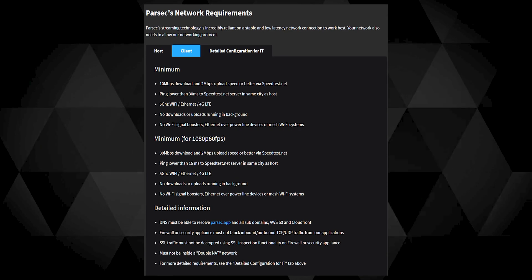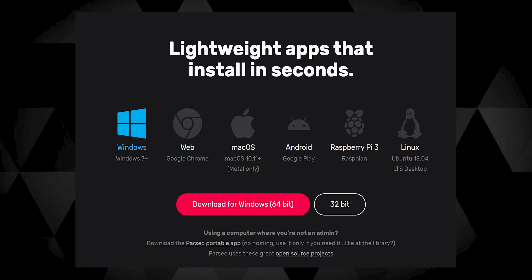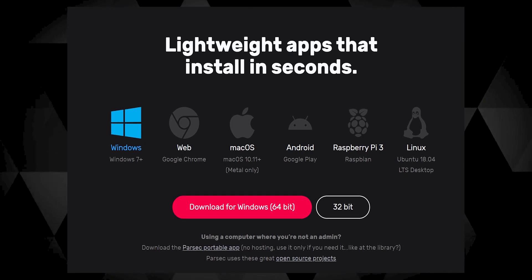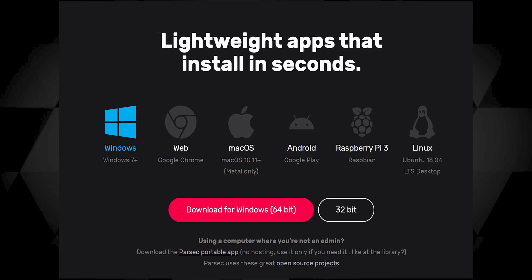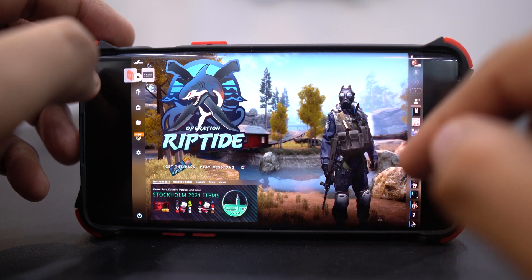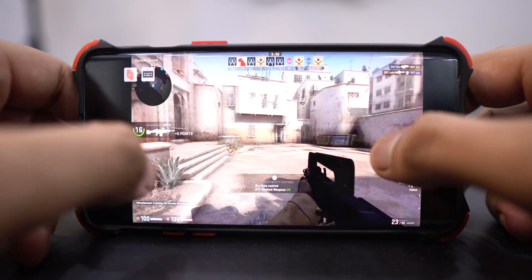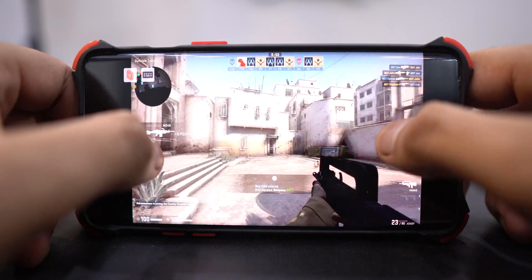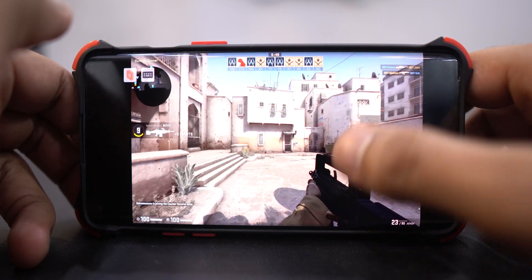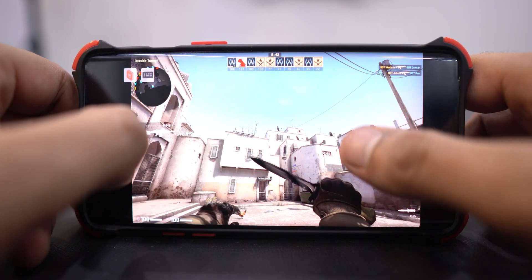Parsec works well for remotely playing games as long as your download speed is at least 10 Mbps with a ping lower than 30 ms. It also requires you to be on 5 GHz Wi-Fi frequency, which means you can't sit too far from your router, especially with walls in between. Parsec is available on Android but not yet on iOS. I tested it on my phone around 30 feet from the router with no bad connection or warning signs, though I couldn't test the Android app for longer gaming sessions.